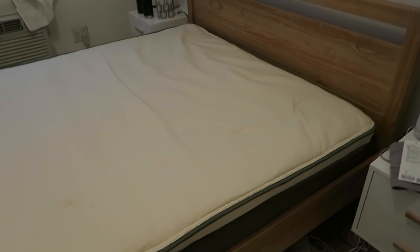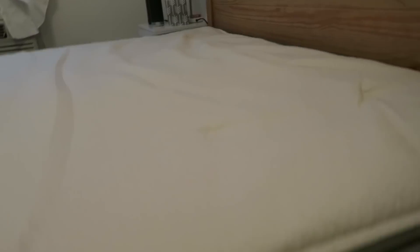Here is what the mattress topper looks like. It's probably going to add about three inches to our bed. It's really soft — super soft. I would like to sleep on this; it's so comfortable. Now I'm going to put on my sheets and then test the bed out for you guys.